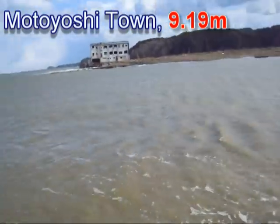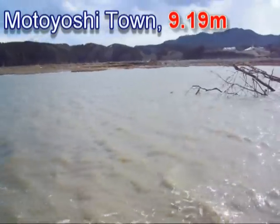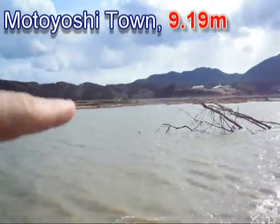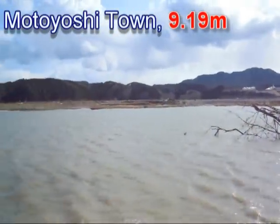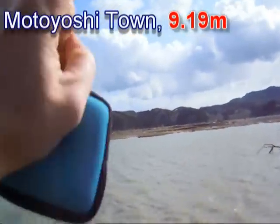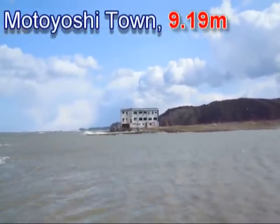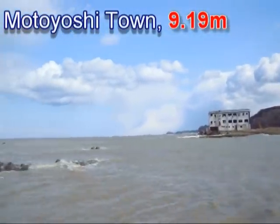Just behind that embankment, the river flows in a different direction. Here we see that the buildings have been left almost in piles and in poor condition.